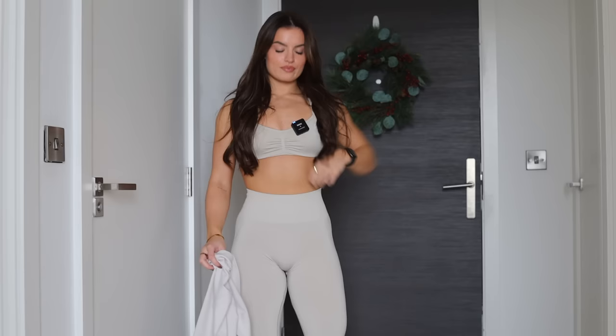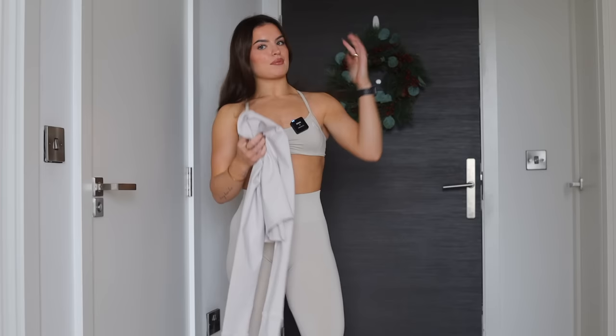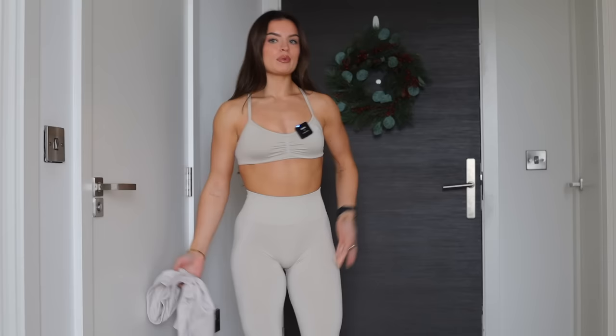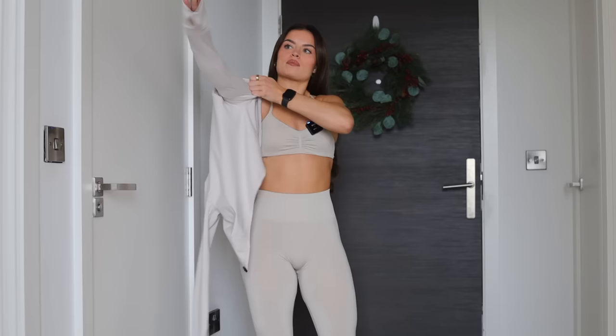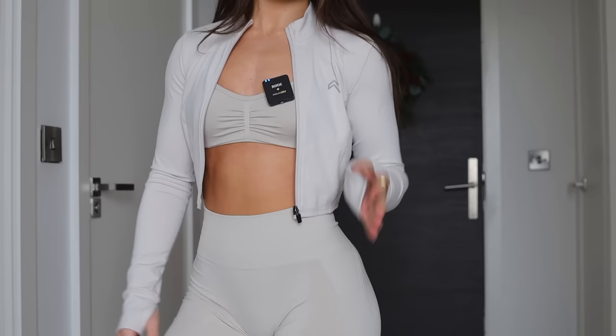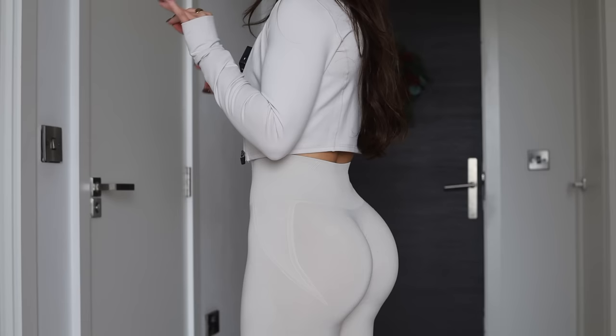First up we have a very strong contender — a full sand fit. I'm wearing the effortless seamless leggings in size small, short regular length, the effortless strappy bralette in sand, and the timeless cropped jacket. Every single fit I'm trying on is going on sale. The effortless leggings have my absolute favorite detailing — you've got the scrunch in the middle, contouring lines on the side, and a three-tier waistband designed to suck you in.